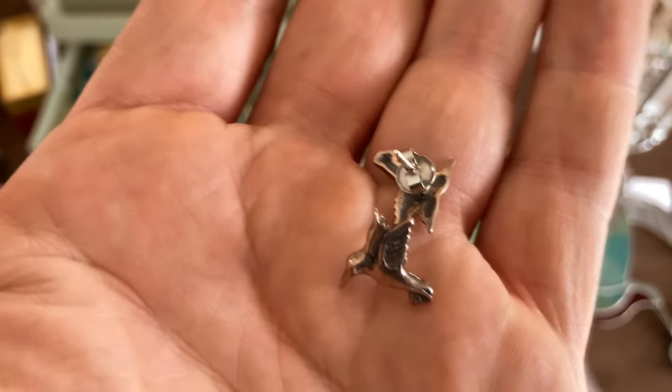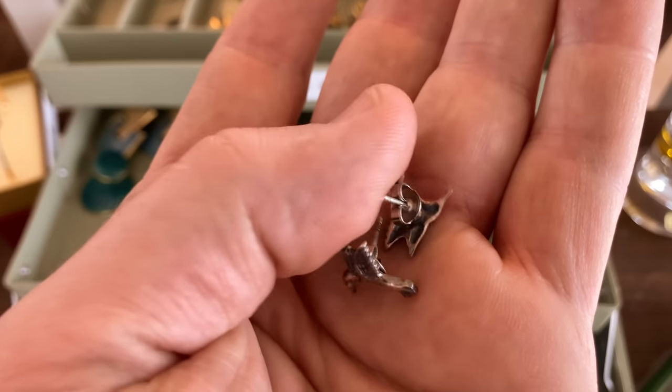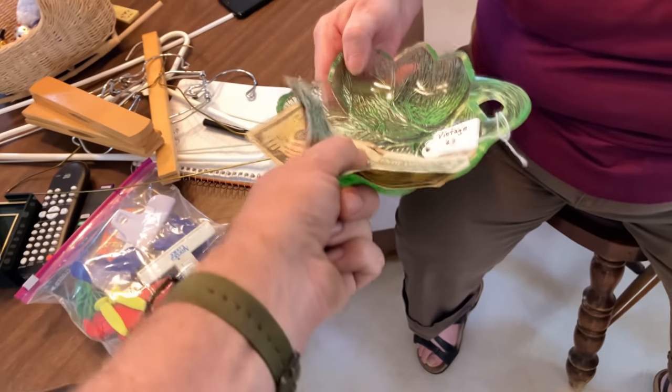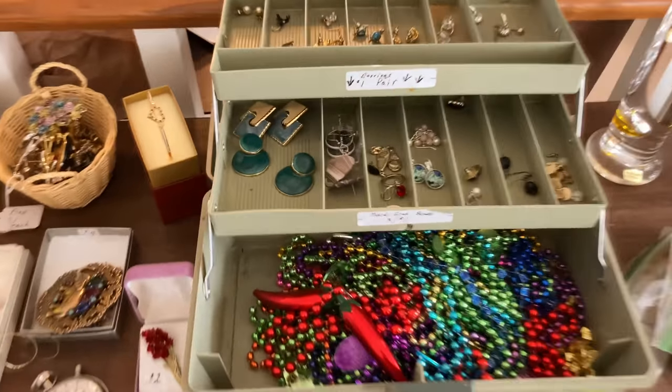I found this pair of hummingbird earrings — a dollar a pair, and these are silver. The seller mentioned they tried to pull that stuff out but the price won't change.